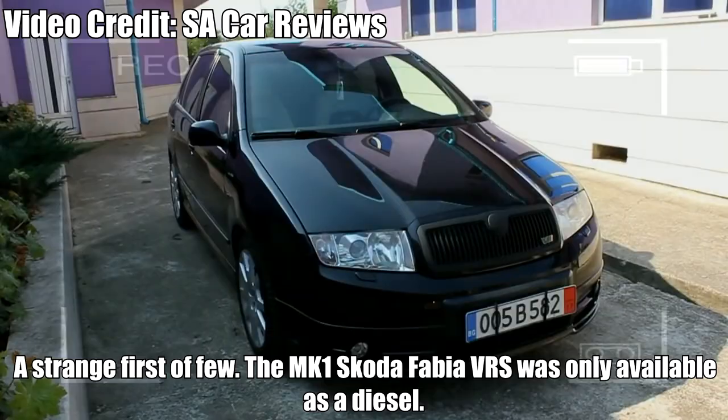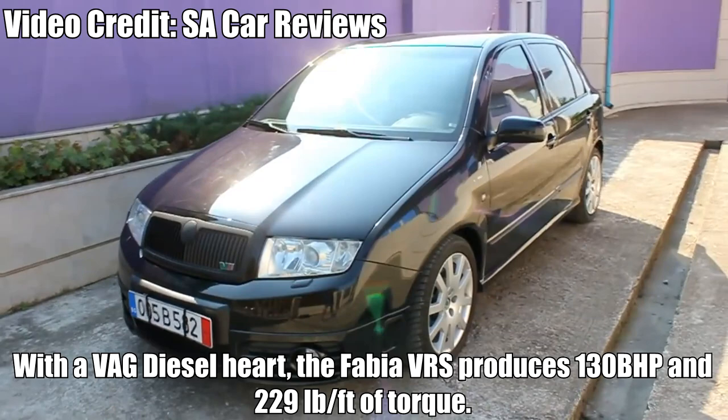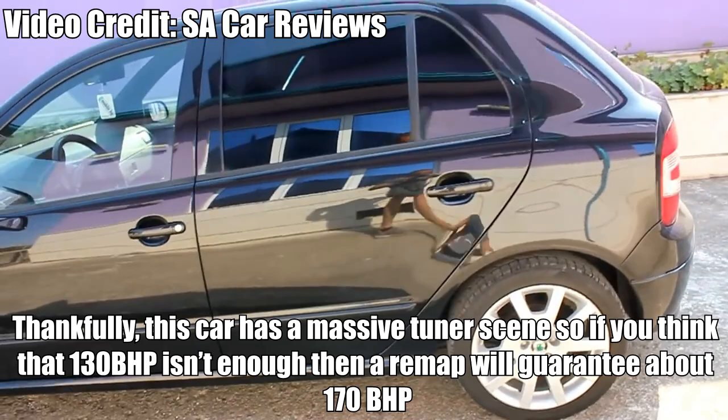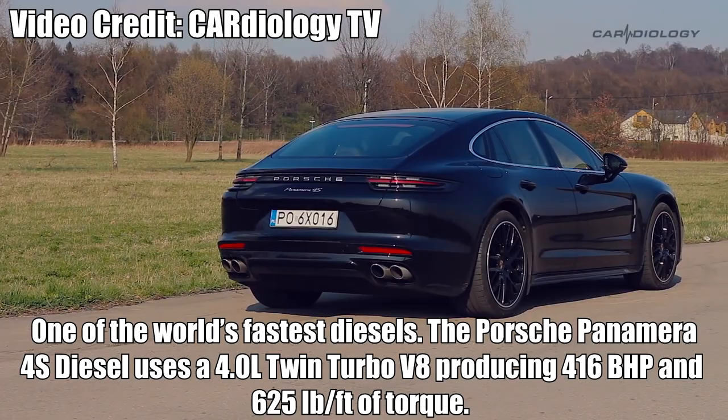Skoda Fabia VRS — A strange first of few. The Mark 1 Skoda Fabia VRS was only available as a diesel. With a 1.9 TDI diesel heart, the Fabia VRS produces 130bhp and 229lb-ft of torque. Thankfully, this car has a massive tuning scene — a remap will get you about 170bhp, and a better turbo, intercooler, intake, and exhaust will get you upwards of 230bhp. These cars are cheap, so if you want to live the diesel life, go for it.